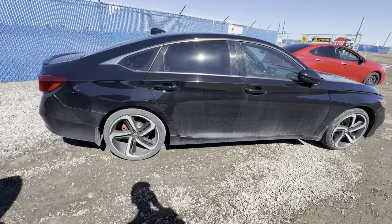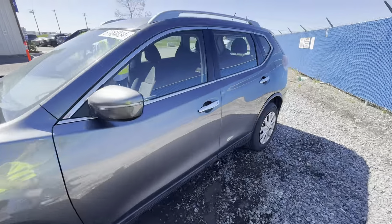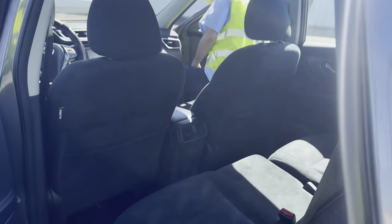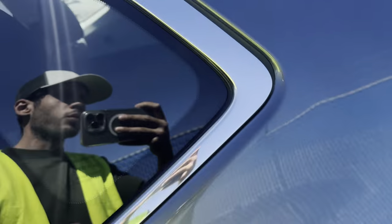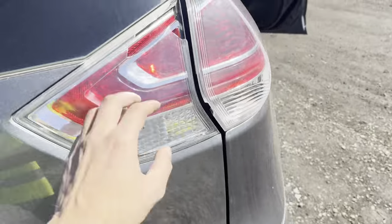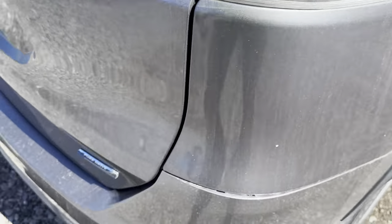This is car number one, this is car number two — it's a Nissan Rogue 2015. The condition is not bad at all. You have the roof, you have this broken, we have this broken, this is kind of broken, but overall it's in good condition.